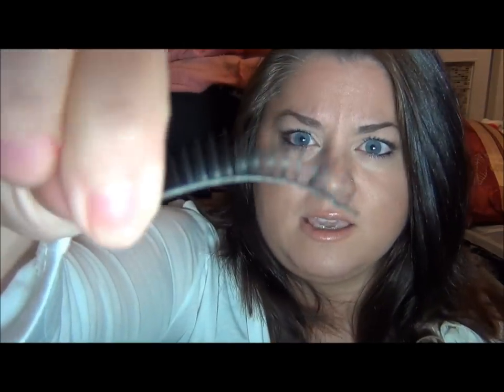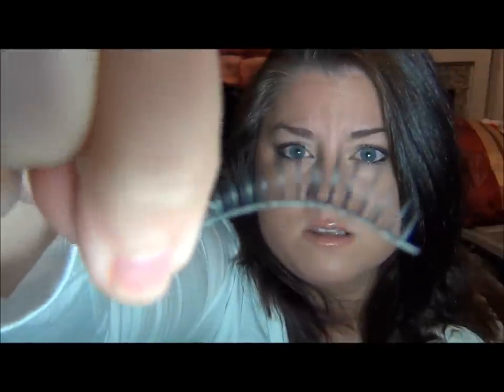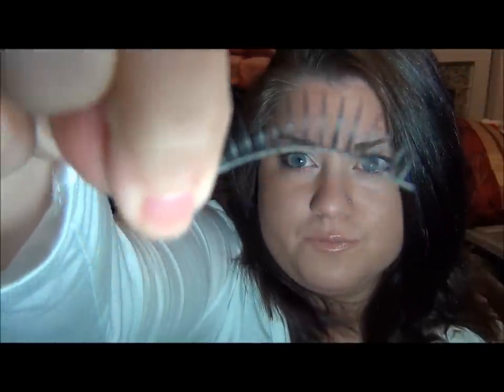The first thing I want to share with you is from the BornPretty.com website. They sent me another package in the mail — it's some eyelashes. They wanted me to try them and show you guys what they look like. They're just really nice, natural-looking eyelashes, with long lashes and then shorter lashes in the middle, which makes them look really nice and natural.